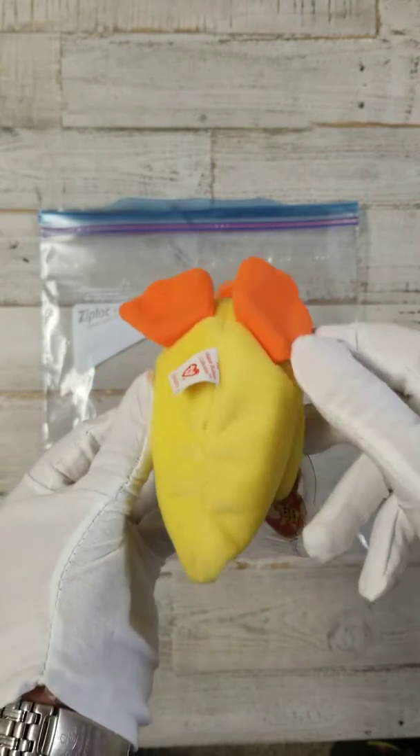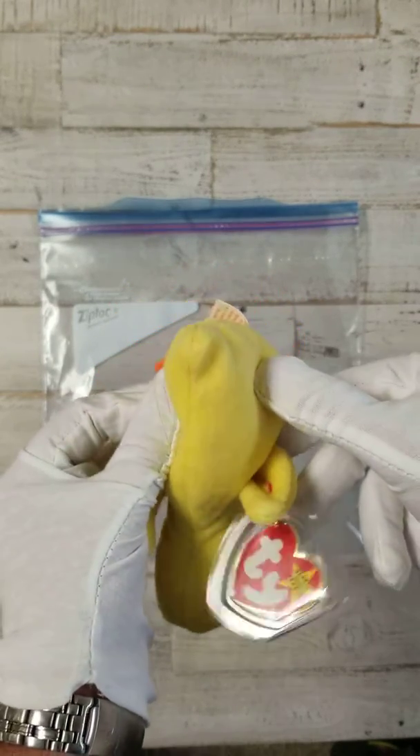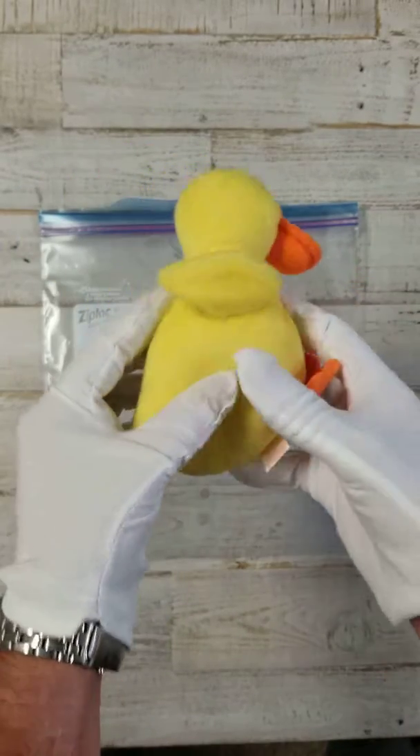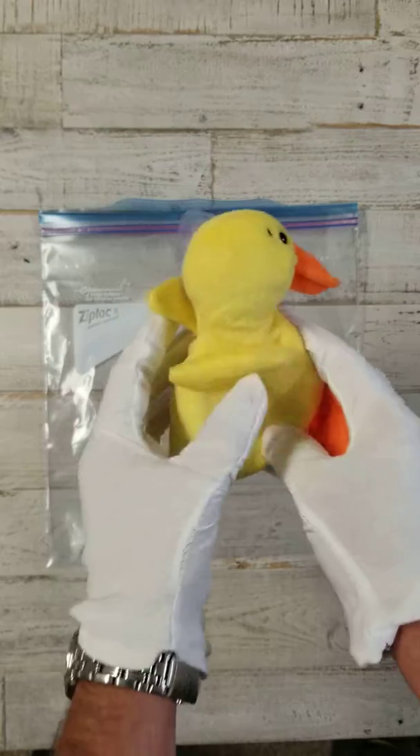He's in great shape. Brand new, never been played with. Got them stored in a ziplock bag. Super fresh, so fresh, so clean.